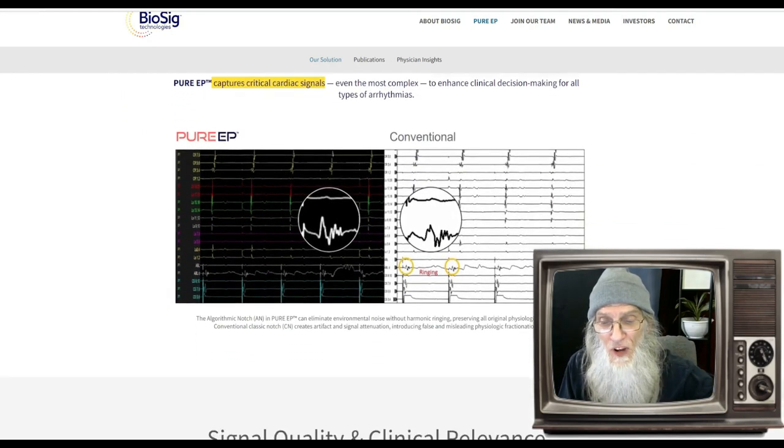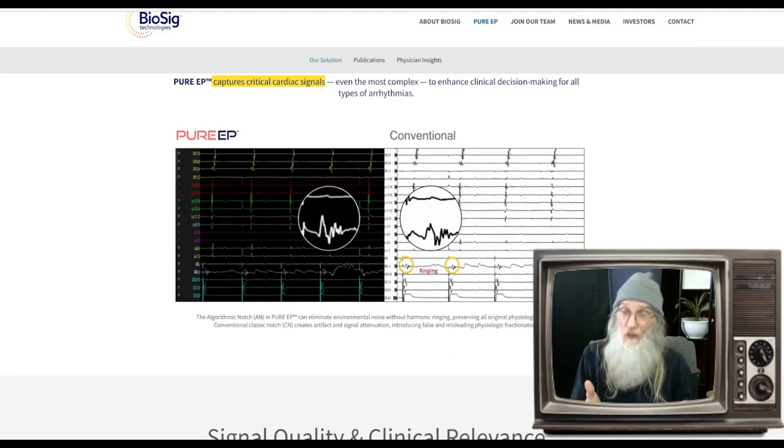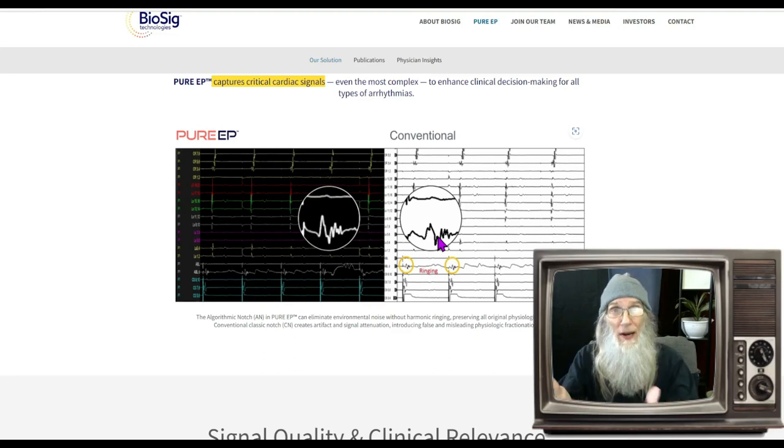This is a representation of the clarity of their signal. We're talking about listening to the heart to prevent heart incidents, so this is very important data. Looking at the Pure EP versus conventional data — the Pure EP shows a smooth, clean line, while the conventional data has a lot of little nodules in it. As a cardiologist, how do you know if those aren't from that piece of equipment in the corner? You can't properly diagnose or foresee something you can avoid if the signal isn't clean.